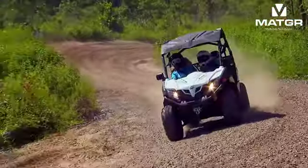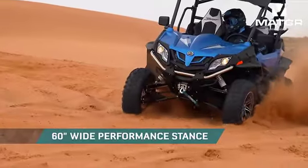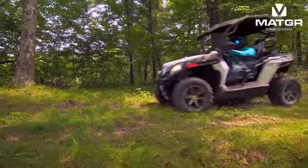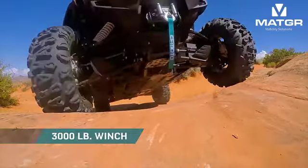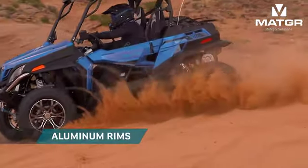The rest of the Z-Force lineup has plenty to offer too. Models are available in either a 50-inch wide trail stance or a 60-inch wide performance stance — you choose how you want to ride. Whether you're exploring more mellow trails or taking on the untamed backcountry, you always get more without having to pay more.